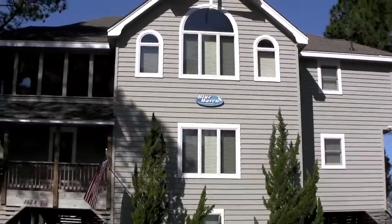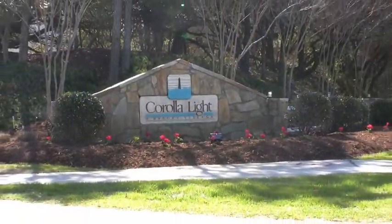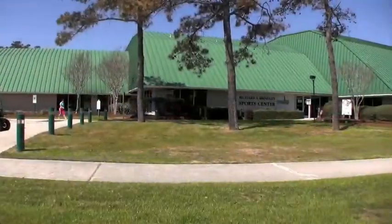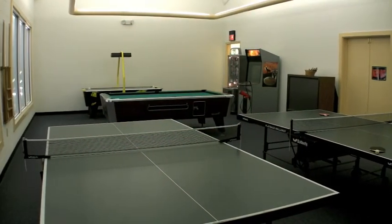As a guest at Blue Haven, you will enjoy the many amenities of Corolla Light, including service throughout the community, an indoor sport complex with a weight room, cardio room, pool, and an indoor clay tennis court.